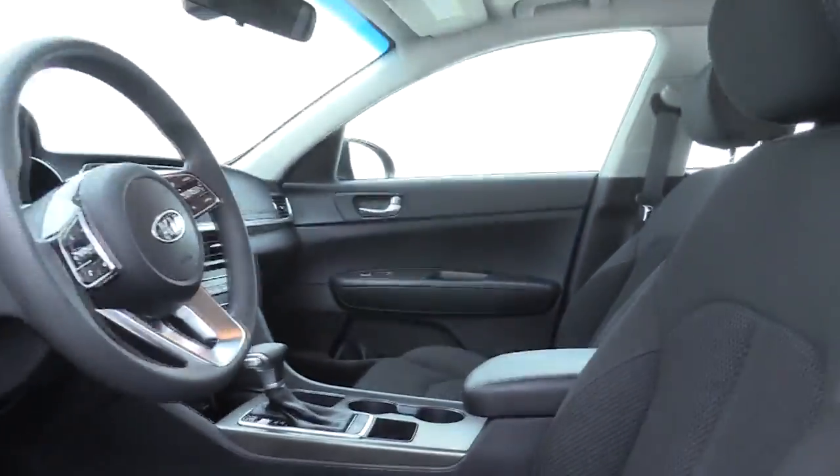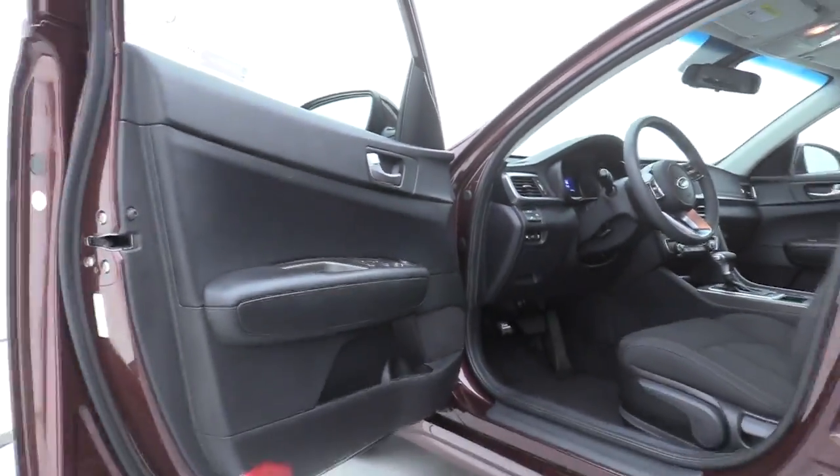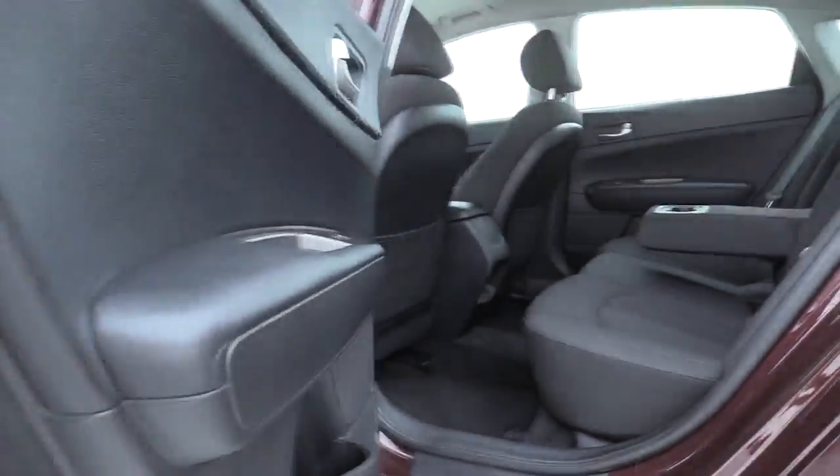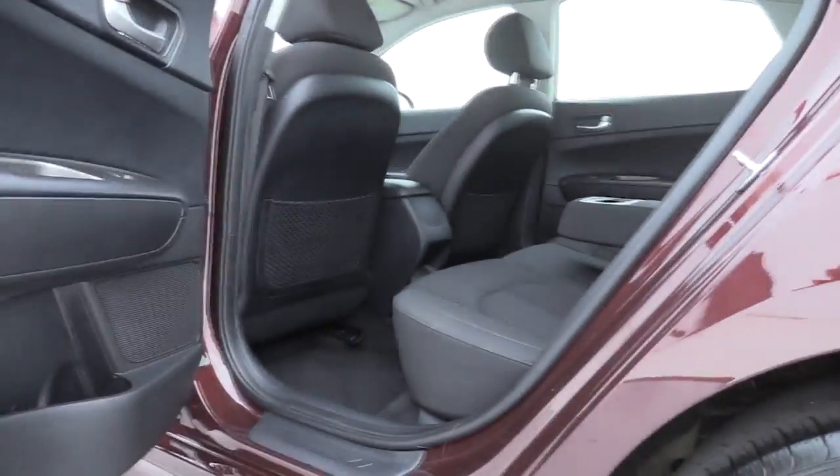Rear window defroster, power windows, electronic stability control, security system, brake assist, remote keyless entry, panic alarm, overhead console, tachometer, cloth seat trim, driver vanity mirror.